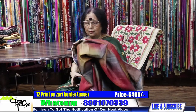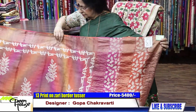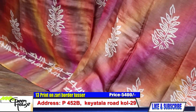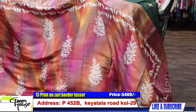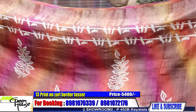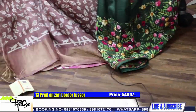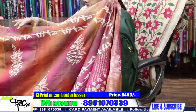Very good quality. Again on zari border tussar — this is our famous design. So many colours together. This is number 13 — I am showing zari border tussar. All throughout, block prints are there. It has a very interesting discharge blouse piece — discharge print — contrast colour blouse piece. Quality is very good.